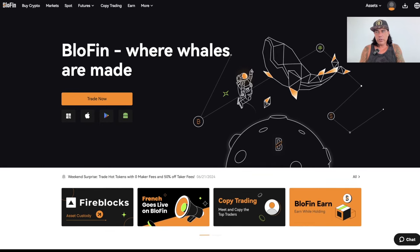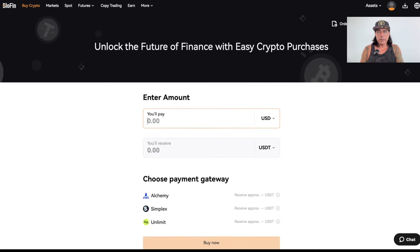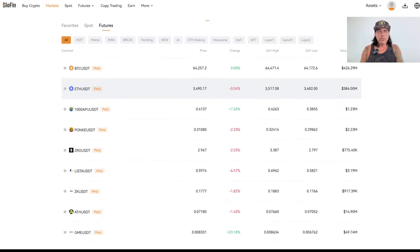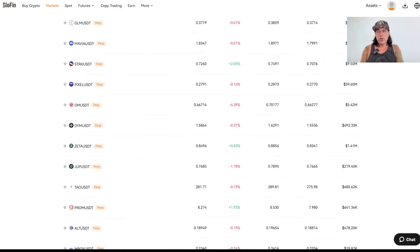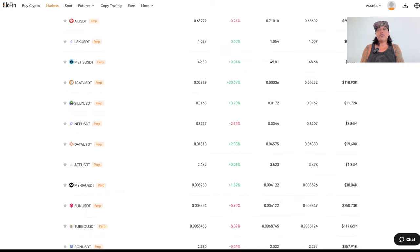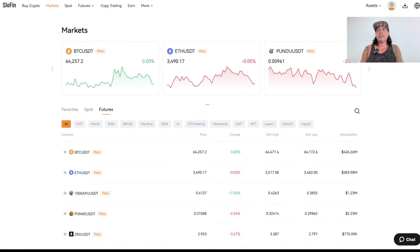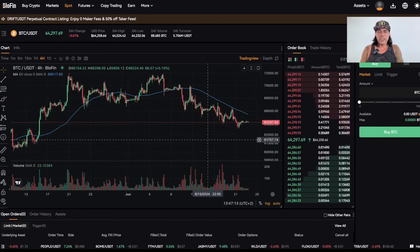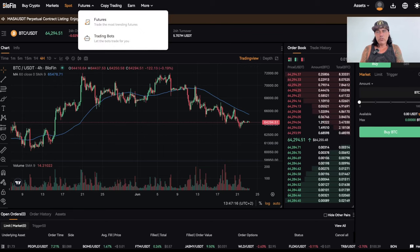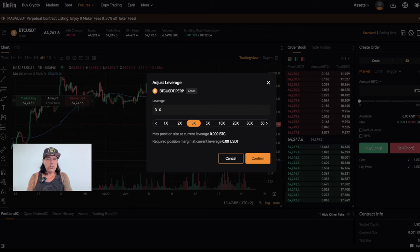Once inside, you can buy crypto directly with dollars or USDT. You can browse all the markets — there are a lot of trading pairs on Blowfin, including many exotic altcoin pairs you won't find on other exchanges. Spot trading — simply buying and selling Bitcoin without leverage — is the safest way to trade and is fully available here. There's also futures trading with leverage, which we'll dive into shortly.